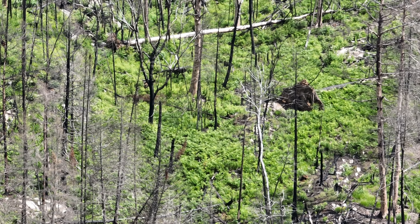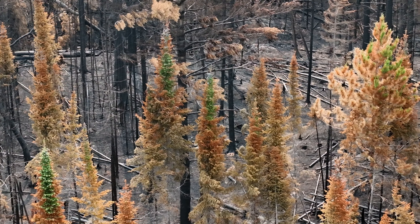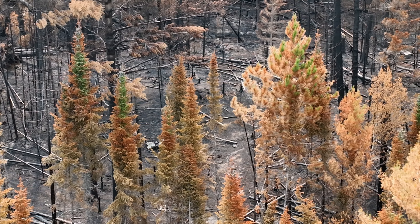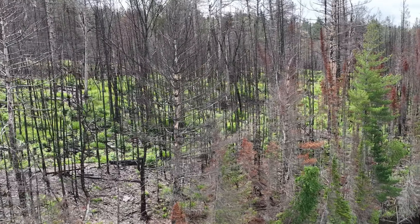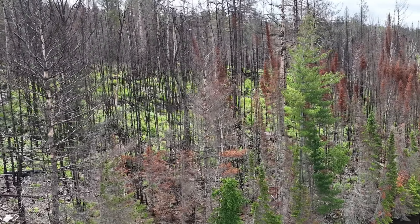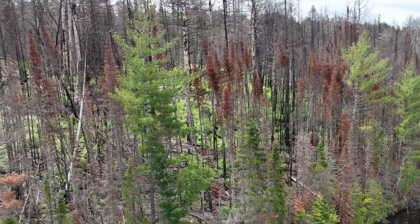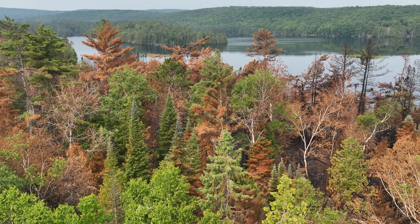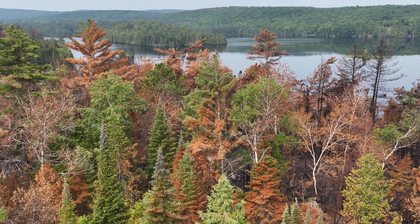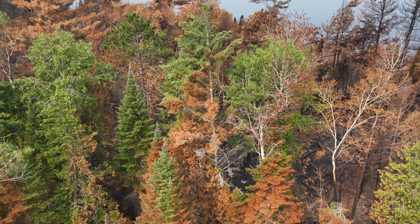I remember flying into this opening where it was such a dry location — and now look at it. If you look at this tree in these two different shots a year apart, you can see how the bark is falling off in the second shot as the tree begins to rot.